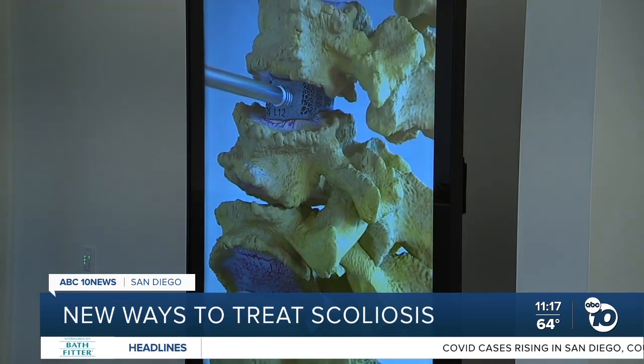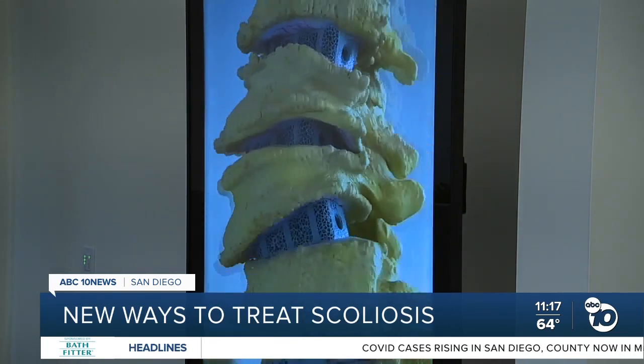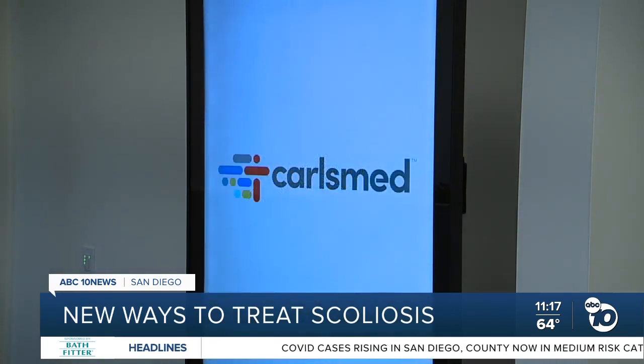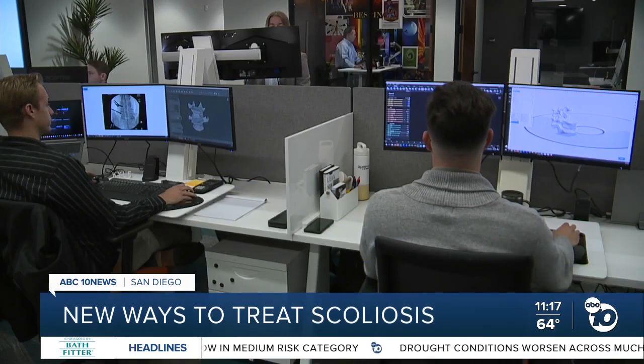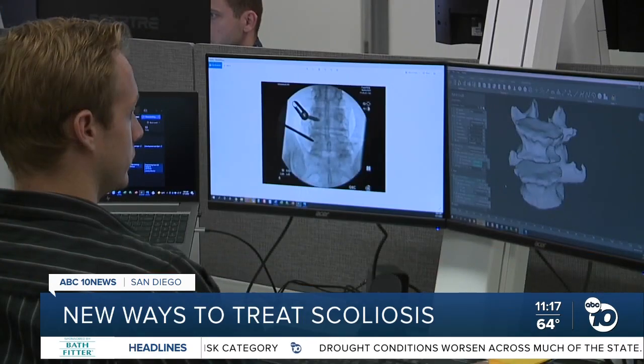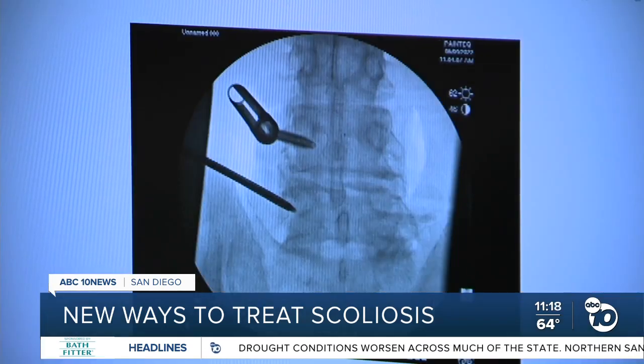This type of surgery has been in use for decades, but the Aprivo disc and the Carlsmed approach is unique. The reporter asks: "You're somehow able to scan that in a way that you can replicate?" Cordanier replies: "Exactly. We get medical imaging from every patient so that we can map every patient's anatomy exactly."